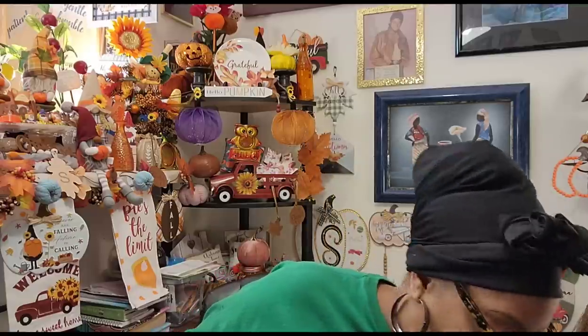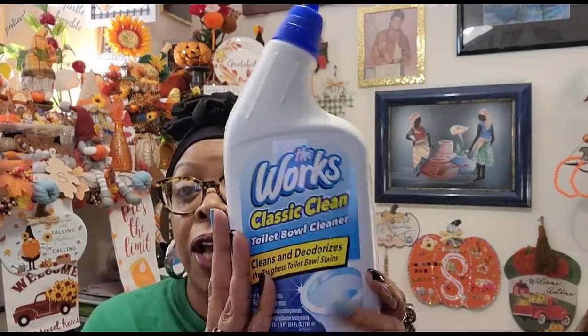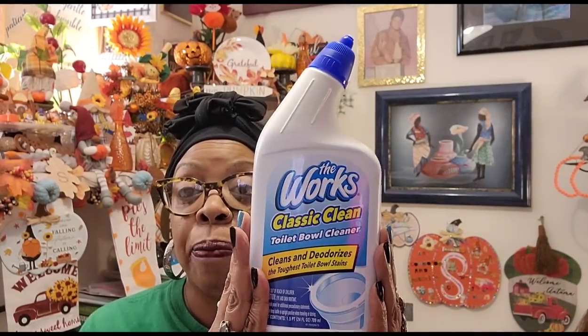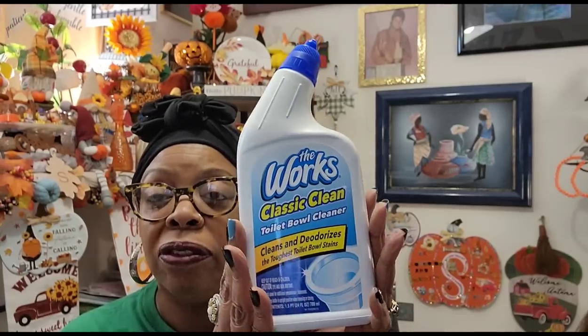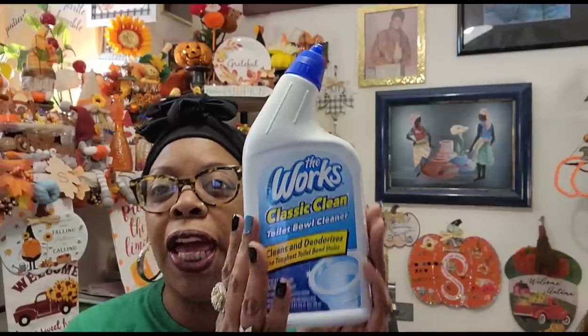I needed more toilet bowl cleaner so I got The Works again — I really really like it. It's a 24-fluid-ounce bottle for $1.25, lasts a nice amount of time, and it's called The Works Classic Clean Toilet Bowl Cleaner — cleans and deodorizes the toughest toilet bowl stains. It's got the little spout where you can get up underneath the rim. I hate cleaning the toilet, but I love this for a $1.25.